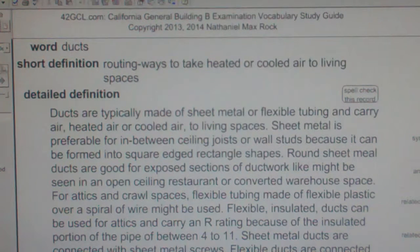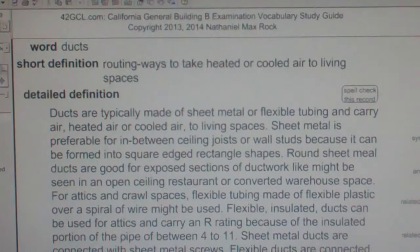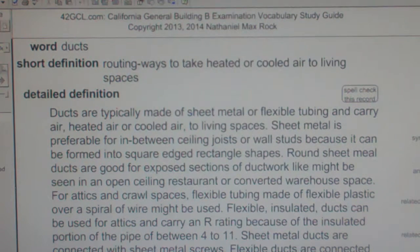Sheet metal ducts are connected with sheet metal screws. Flexible ducts are connected with plastic bonds or zip ties, and then the insulation is wrapped with ceiling tape. Tape rated as UL 181 is to be used according to some codes, but butyl duct tape and oriented polypropylene, or OPP, duct tape is being used commonly now.